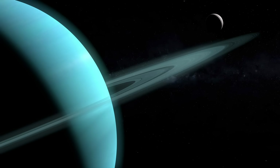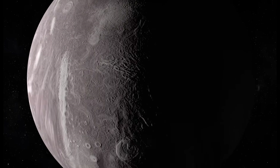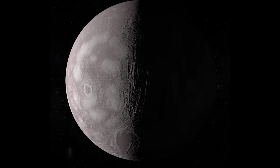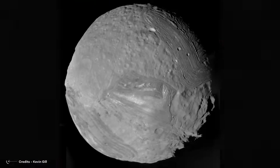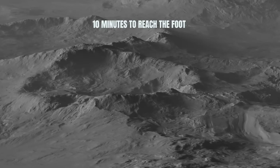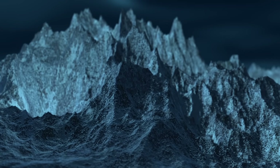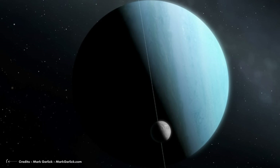Miranda, named after Prospero's daughter in The Tempest, defies expectations with its unconventional appearance, despite being only one-seventh the size of Earth's moon. At 500 kilometers in diameter, it displays a peculiar landscape with unique features such as three coronae — lightly cratered areas marked by ridges and valleys that sharply contrast with heavily cratered regions. Miranda's giant vault canyons reach depths 12 times that of the Grand Canyon, and due to its low gravity, a rock dropped from its highest point would take about ten minutes to reach the floor. Scientists debate its formation, with one theory suggesting a colossal collision followed by haphazard reassembly.